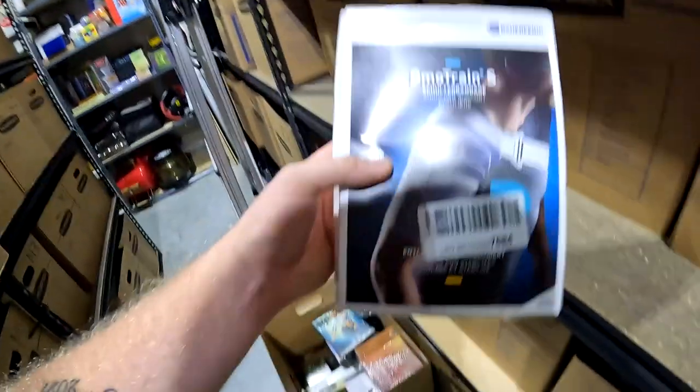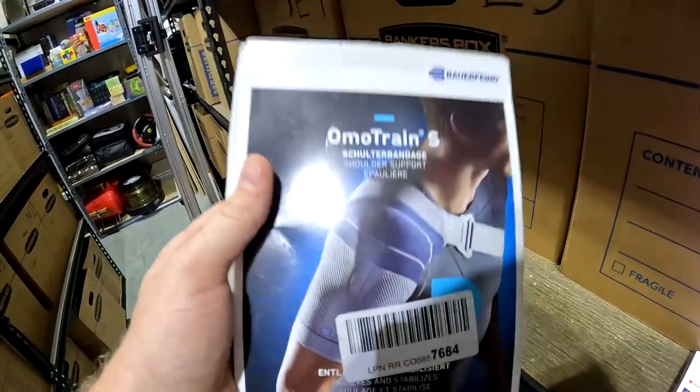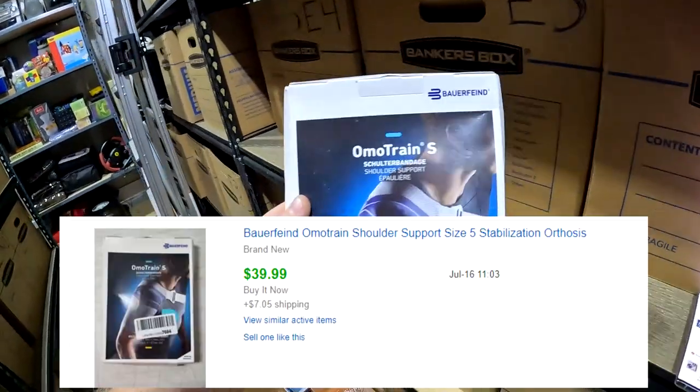Down in K5: a Bauerfeind — I think it's a trained shoulder support, size five. Got it for seven bucks at Black Friday Deals and it sold for $40 free shipping.